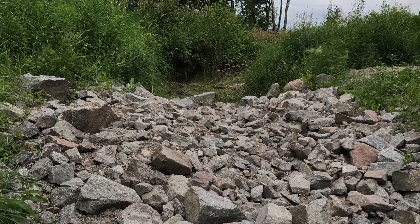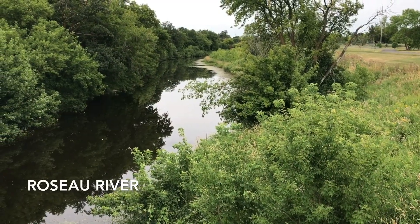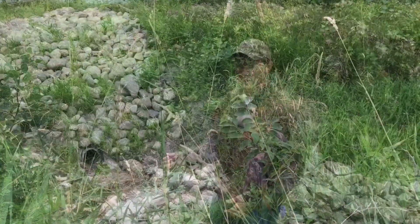We're located at the outlet of County Ditch 8 into an intermittent stream that eventually outlets into the Roseau River. The site we're standing on is a gully that has formed that outlets into County Ditch 8.